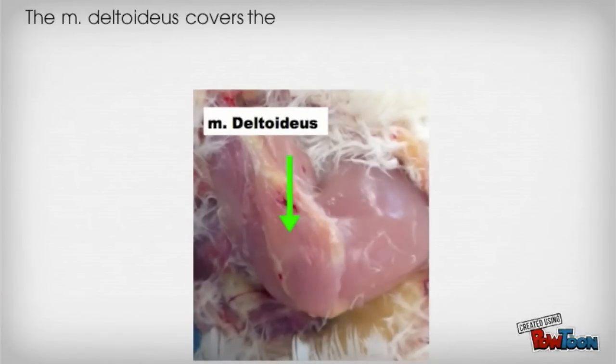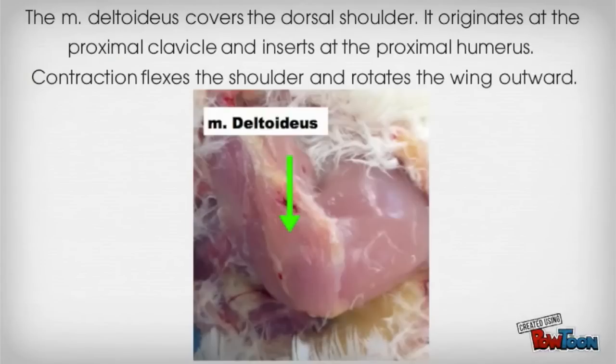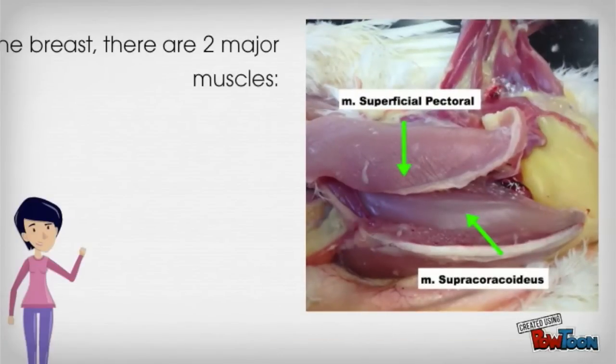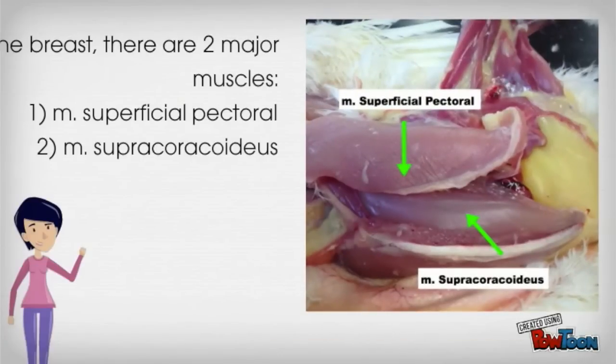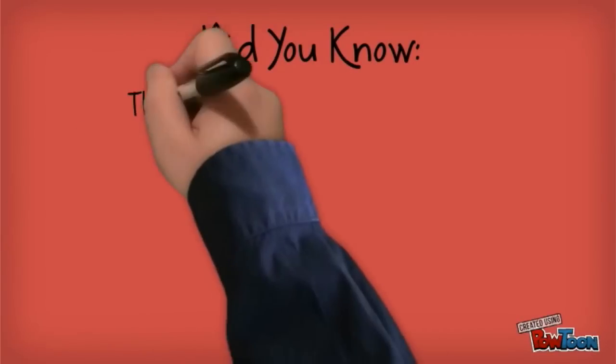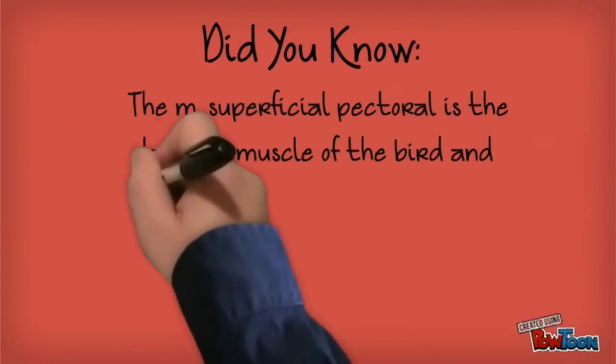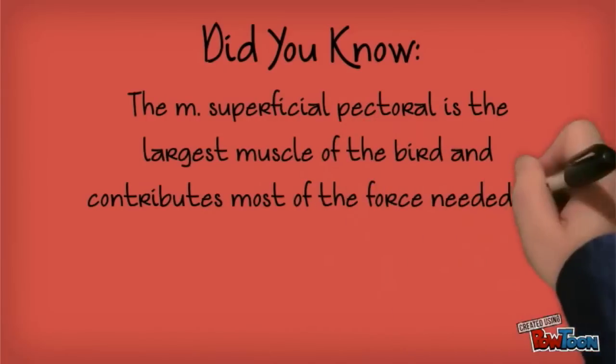The deltoideus covers the dorsal shoulder. It originates at the proximal clavicle and inserts at the proximal humerus. Contraction flexes the shoulder and rotates the wing outward. In the breast, there are two major muscles: the superficial pectoral and the supracoracoideus. Did you know the superficial pectoral is the largest muscle of the bird and contributes most of the force needed for moving the wing down?